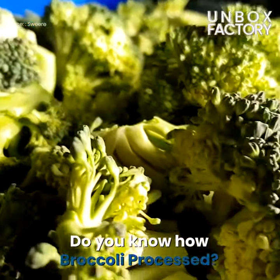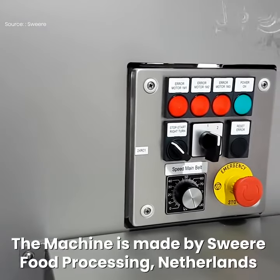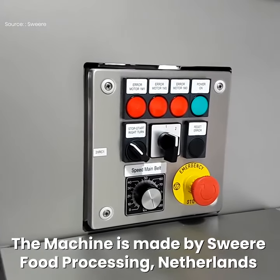Do you know how broccoli is processed? The machine is made by Swier Food Processing, Netherlands.